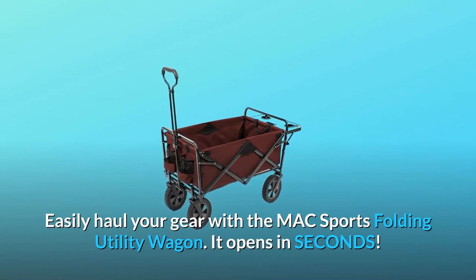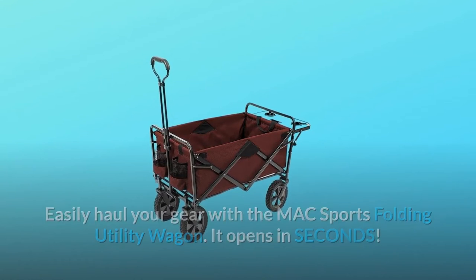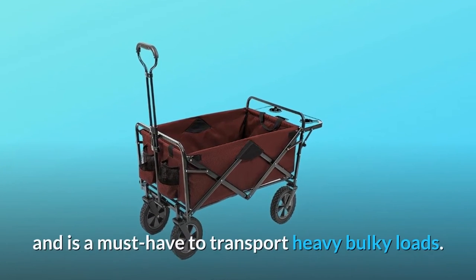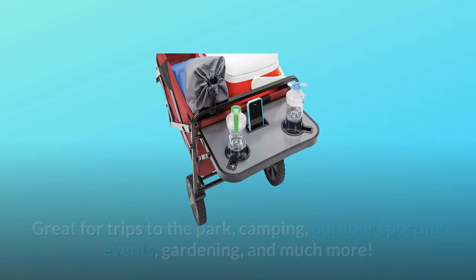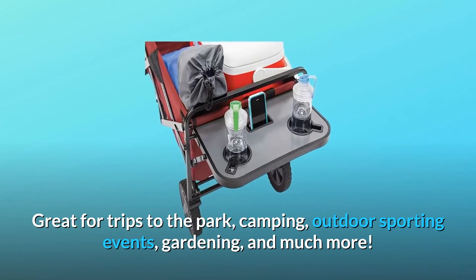Easily haul your gear with the Mack Sports Folding Utility Wagon. It opens in seconds. The lightweight durable design has a 150-pound capacity and is a must-have to transport heavy bulky loads. Great for trips to the park, camping, outdoor sporting events, gardening, and much more.